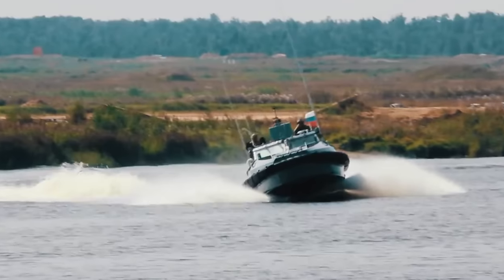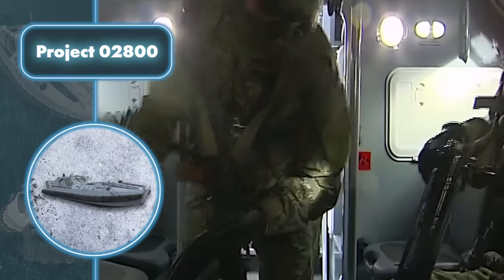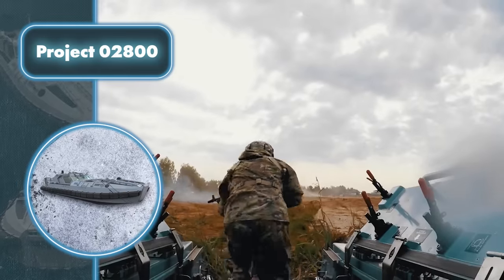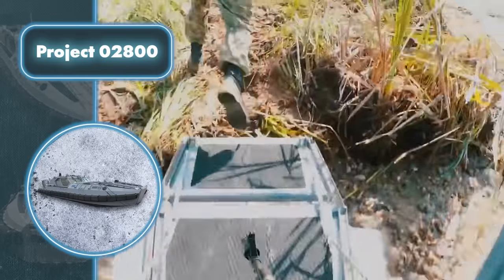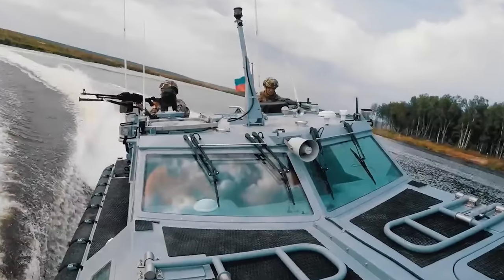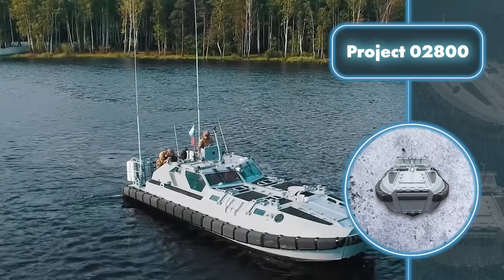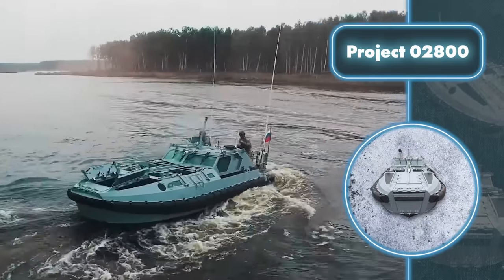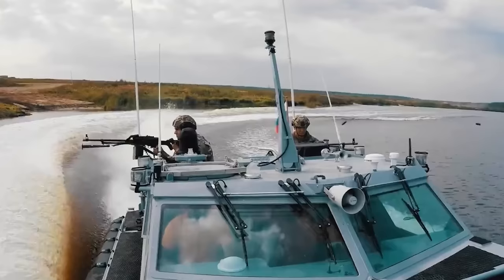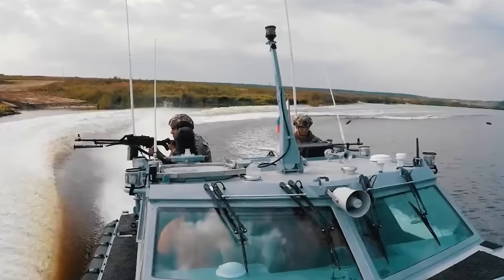The boat has high maneuverability and the ability to pass through shallow water, as it's equipped with water jet engines which have propellers hidden inside the hull. The troops are also fully protected from small arms by a bulletproof hull crafted from aluminum alloy. The observation windows are equipped with bullet-resistant glass. The boat can hold its own in combat — it's equipped with a powerful large-caliber machine gun and has spots for two smaller machine guns.